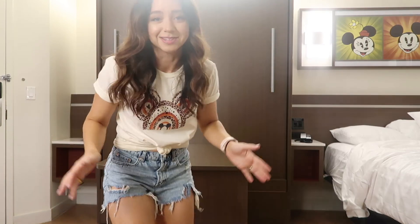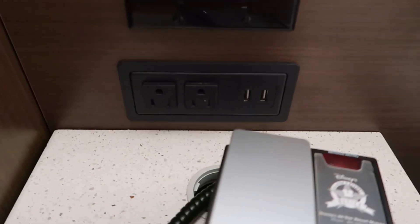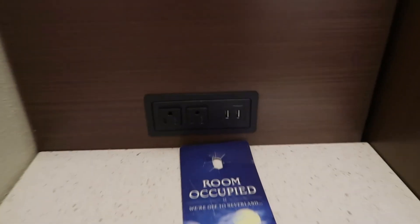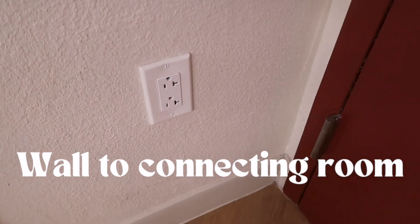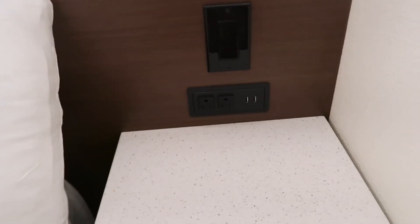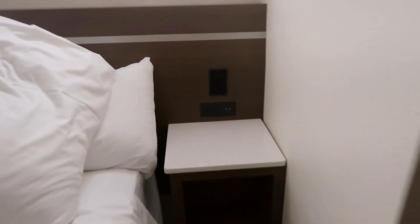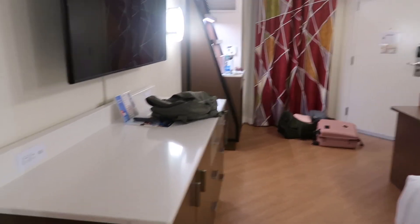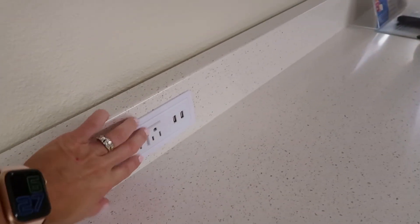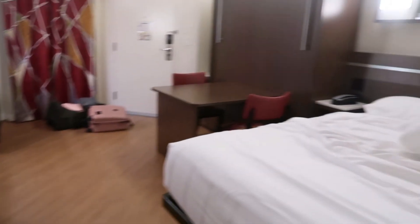Ridiculously easy — that is amazing! Also, one other thing I wanted to note about the room: there are outlets all over the place. Here's some by the bed — two outlets and USB outlets. When you first enter the room right over here there are some more, and then of course there's one on this side of the bed too. There is plenty to charge all of your electronic devices, or you can bring a power strip.